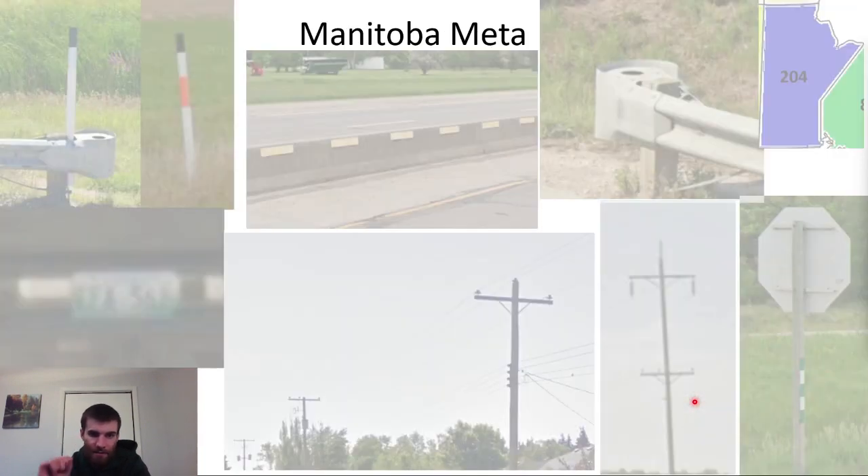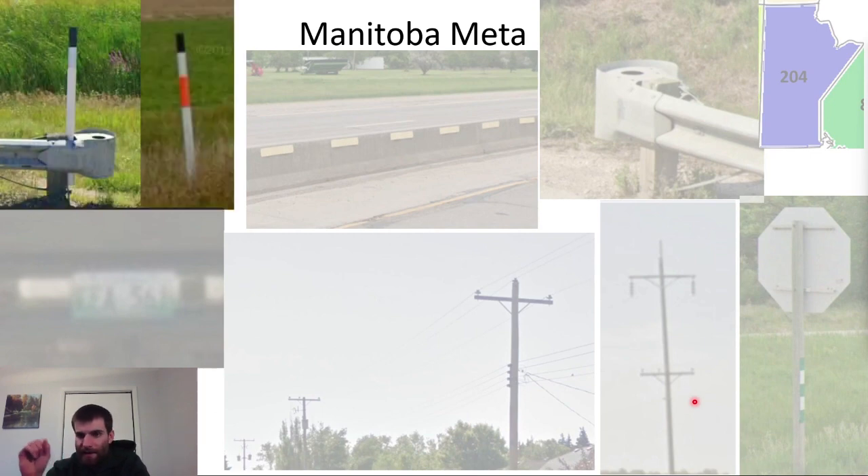Manitoba bollards are similar to Alberta bollards, but they lack the extra white reflector at the top, and they often have bits of orange somewhere on the bollard. Manitoba uses bollards less than Alberta, but more than Saskatchewan, which is just good to know.